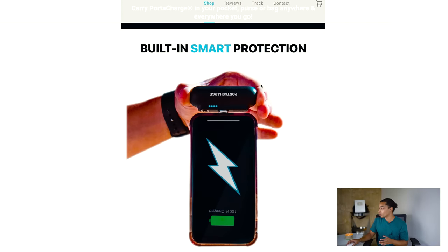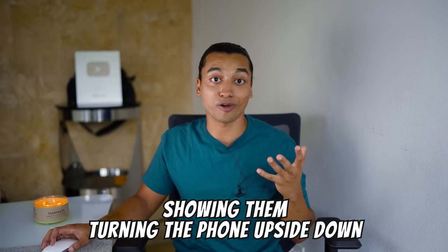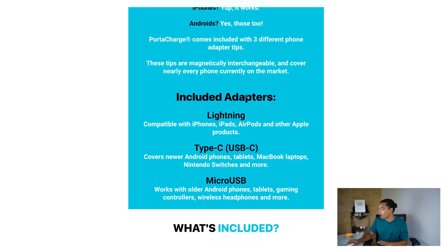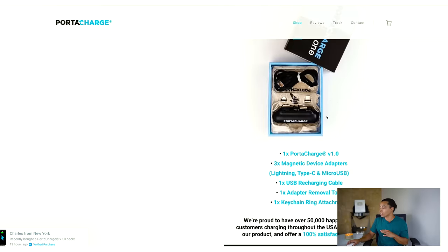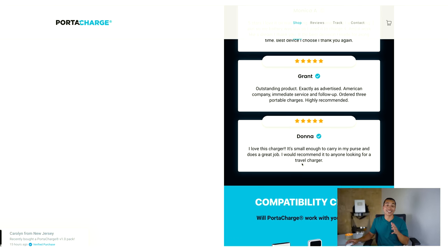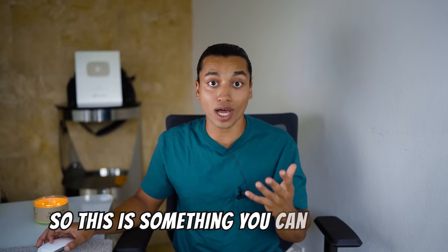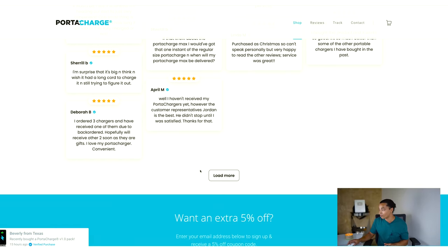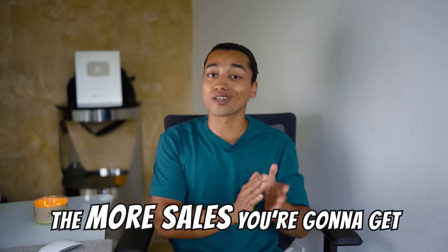They also have a 'built-in smart protection' section showing the phone being turned upside down while still plugged in. Scrolling down further, there's a 'here's what our customers say' section with reviews, and a couple more sections showing how the product works. This product page is a grand slam — they merchandise this product amazingly without any crazy landing page builders. They simply created these sections as images and uploaded them. And the abundance of reviews they have: the more believable your reviews, the more sales you'll get.